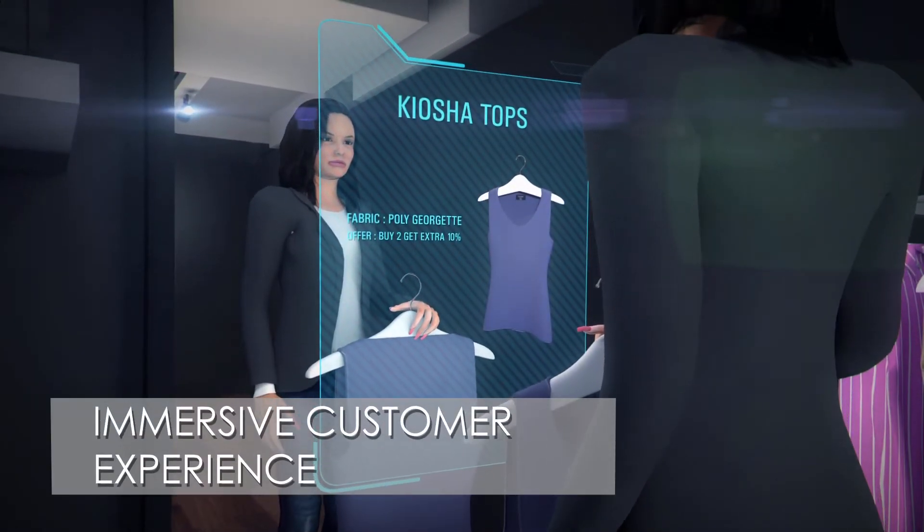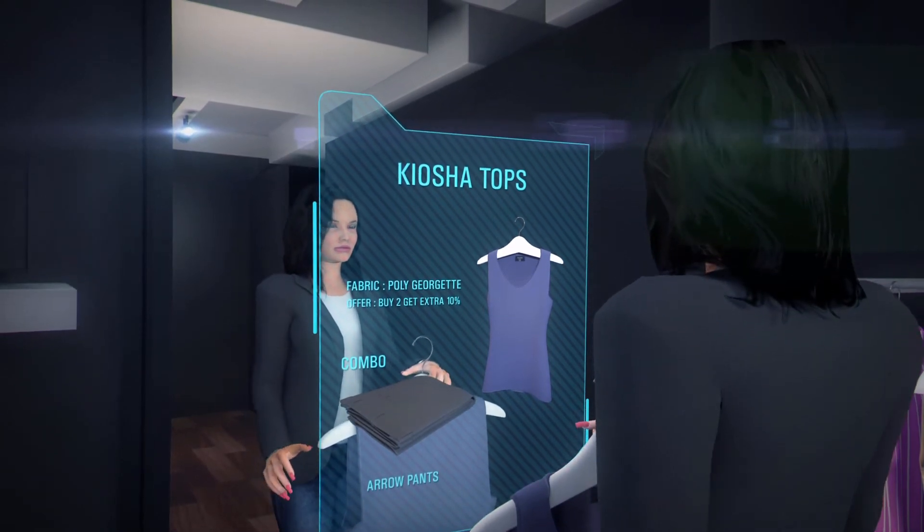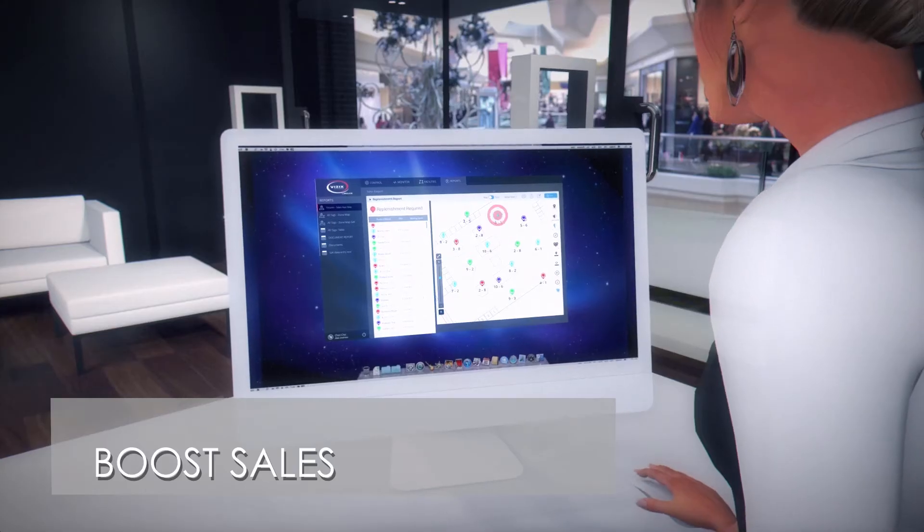Star and Vizix can enable improvements in the shopping experience, providing customers with more information about the item, like accessories and other details. Retailers can upsell other items, boosting sales and improving the customer experience.